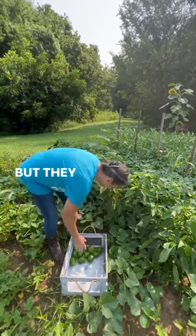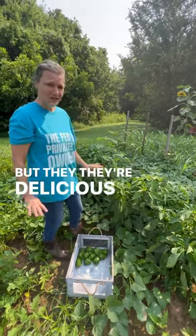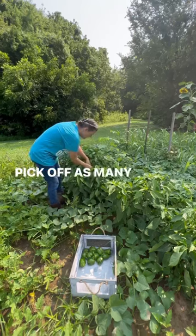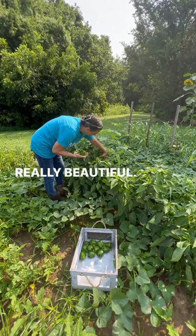But they're delicious. Today we're going to pick off as many as we can of the full-grown ones, and they're really beautiful.